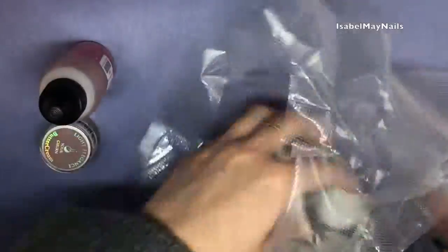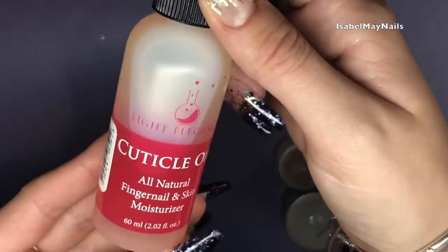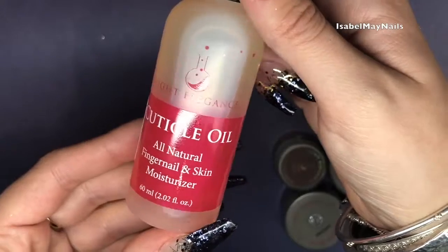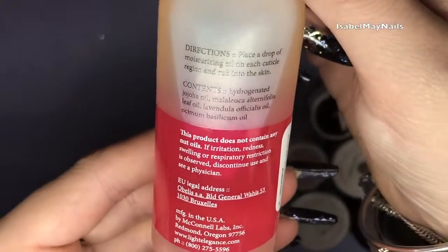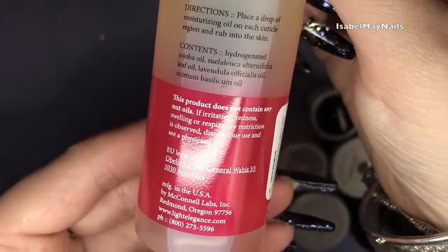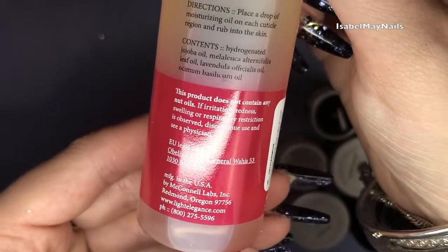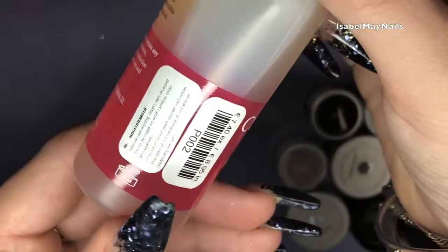I really wanted to try their cuticle oil. It's all natural and comes in a 60ml bottle, which is insane and fabulous. All the ingredients are amazing and the smell is just gorgeous. Definitely get your hands on this if you haven't tried it.